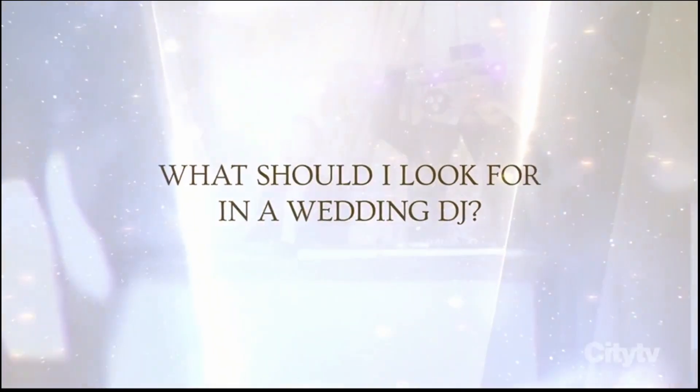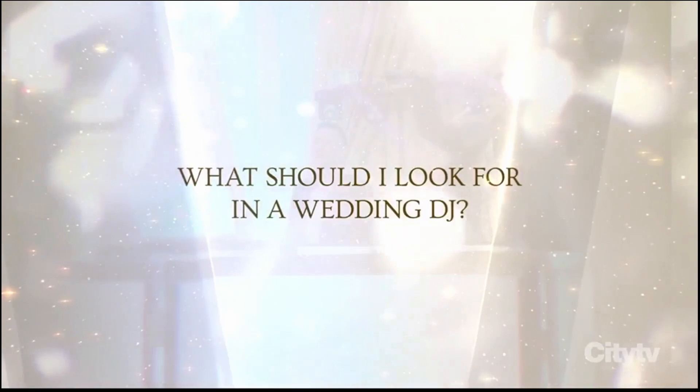What should I look for in a wedding DJ? What you're looking for in your DJ is a DJ that understands your needs, your theme, and the feel that you want for your wedding.